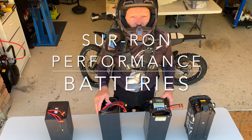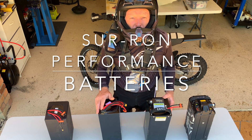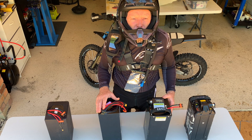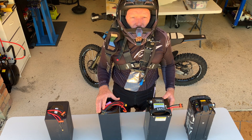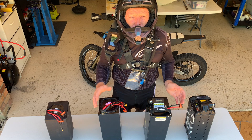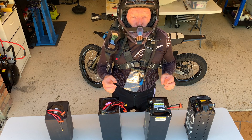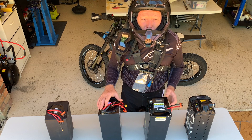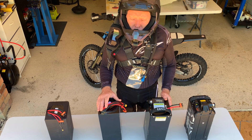Hi guys, I wanted to spend a bit of time talking about the different options for performance batteries for your Suron. I know a lot of you are spending very serious money on buying batteries for your bikes, and I thought it would be good to talk about different options available. I'd like to do a really strict comparison test between a few of them, just to see how they perform and what their disadvantages and advantages are.